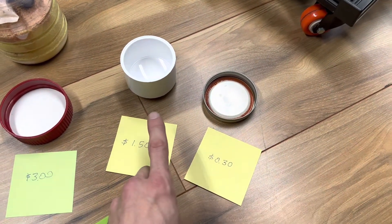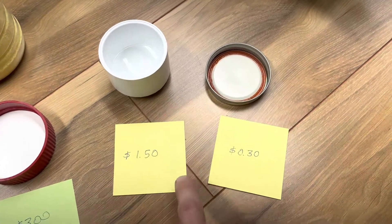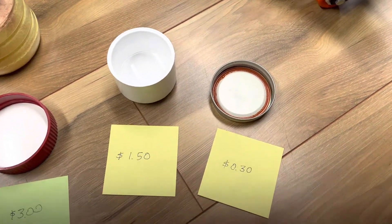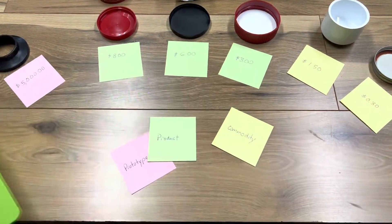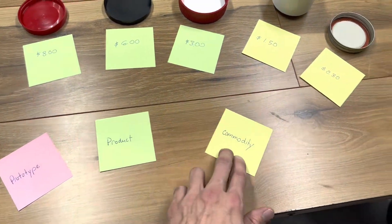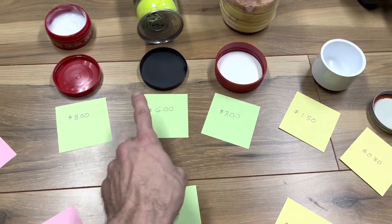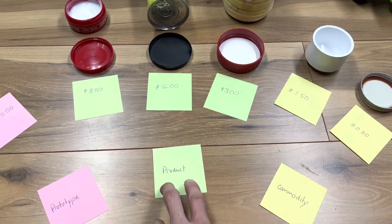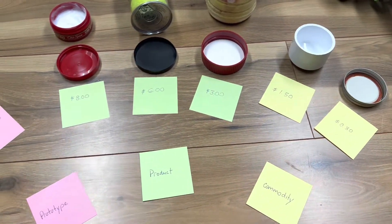The best engineered are the commodity caps. These have been refined for many, many years, they have a lot of competition, and multiple manufacturers are making them. These are not only the lowest cost but the best engineered products. What we're looking at is prototype, product, and commodity. The lids are not a commodity themselves — they're an item that comes with a commodity product. So if you're going to engineer a system, think carefully about what caps you use.